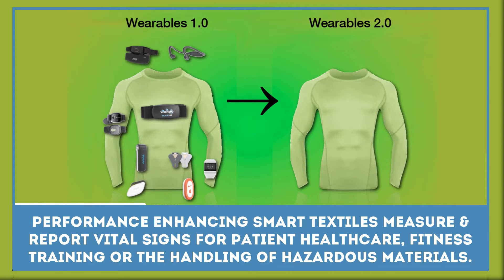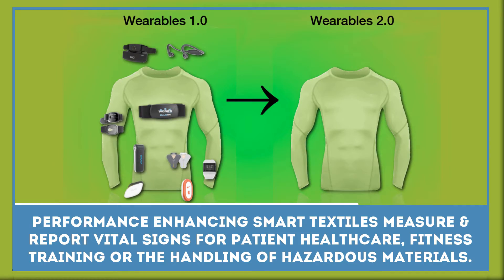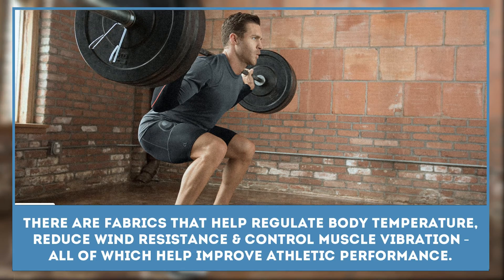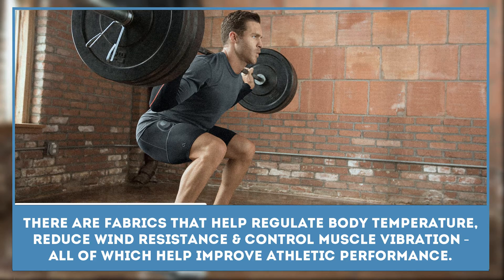Performance-enhancing smart textiles can measure and report vital signs for patient health care, fitness training, or the handling of hazardous materials. There are fabrics that help regulate body temperature, reduce wind resistance, and control muscle vibration, all of which help improve athletic performance.